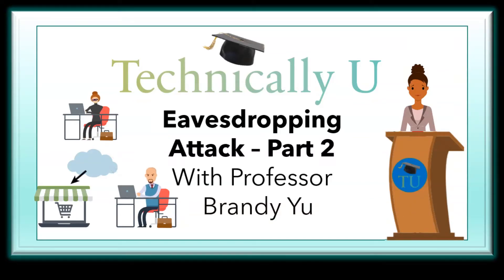Hello. I am Professor Yu, and today on Technically You we will be covering part 2 on eavesdropping attacks. We will start off with several ways to protect yourself.